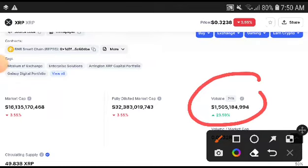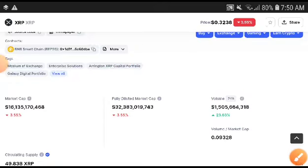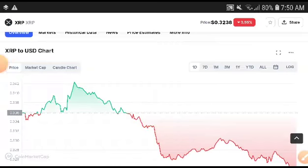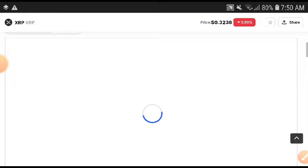You can see the XRP conditions look like a bullish position. You can see the volume was 23.59 — the volume of XRP was increasing. Remember, if volume is increasing then market cap is increasing, and when market cap is increasing then price is increasing. So XRP looks like it will have 100% chances of pumping up in price.